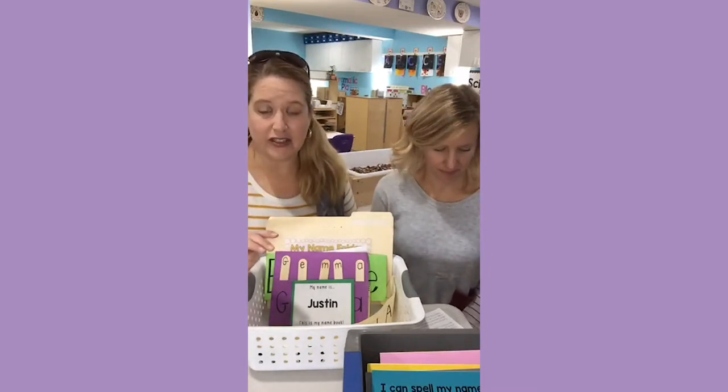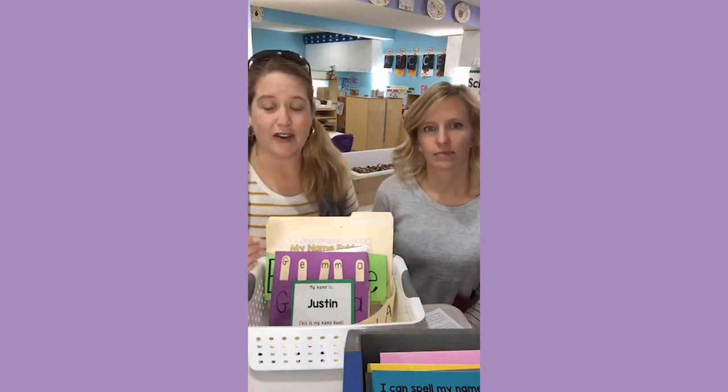Children learn their names in three distinct stages. The first thing they do is they learn to recognize it. They will pick that first letter out and find it at the grocery store or on a street sign or around the house and immediately think that word is their name. For example, Charlie might be at the grocery store and see a box of Cheerios — he's identifying just that first letter.